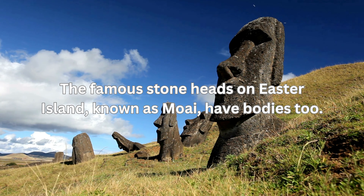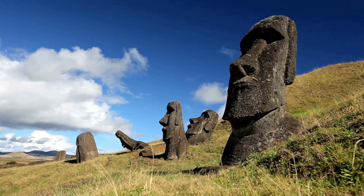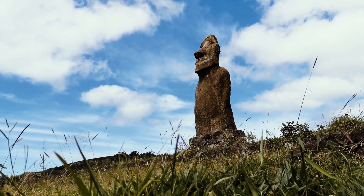The famous stone heads on Easter Island, known as Moai, have bodies too. Most of the statues are buried underground, with only their heads visible above the surface, making them appear head-only to visitors.